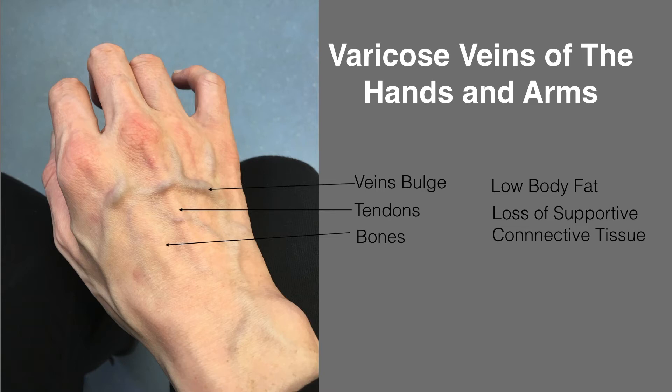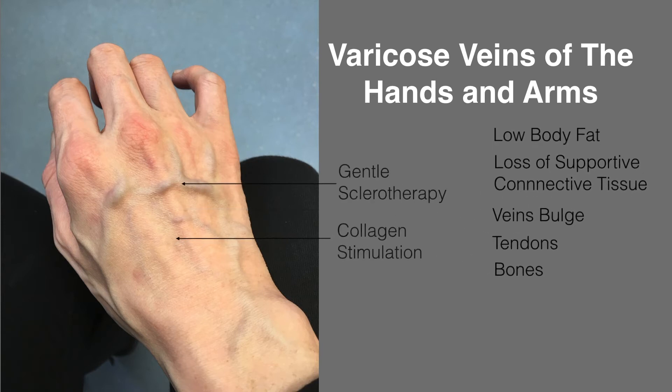Fortunately, this is something that can be successfully treated. At the VeinCare Centre, we use a combination of treatments that we call hand rejuvenation — a combination of sclerotherapy and collagen stimulation that we have developed ourselves.